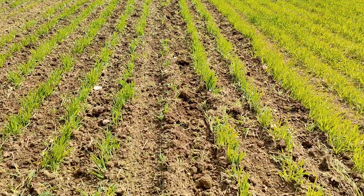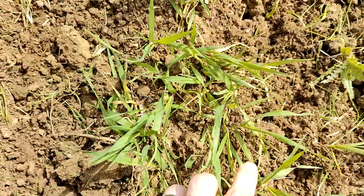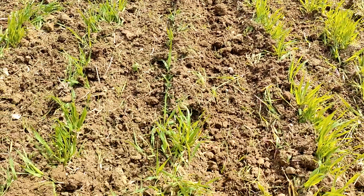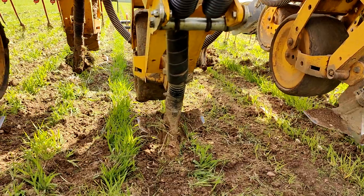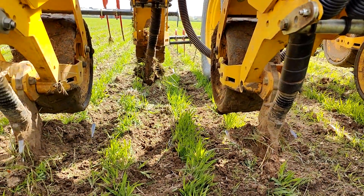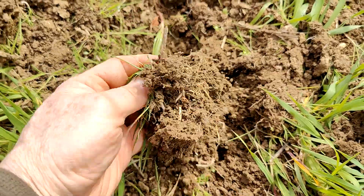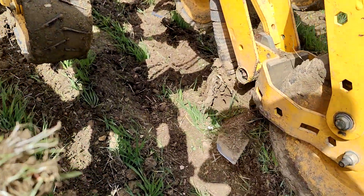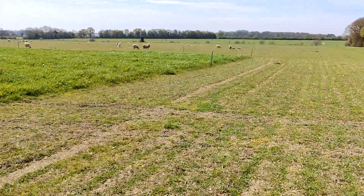One comment concerned the amount of soil left on the crop, however John assured us the crop would quickly grow through. The challenge conditions appeared perfect for hoeing, with a depth wheel running with some soil on them. Overall I was very impressed by the results.